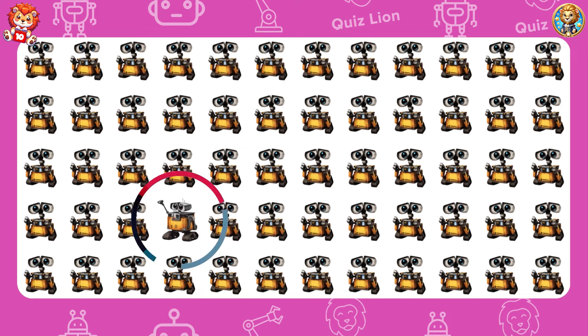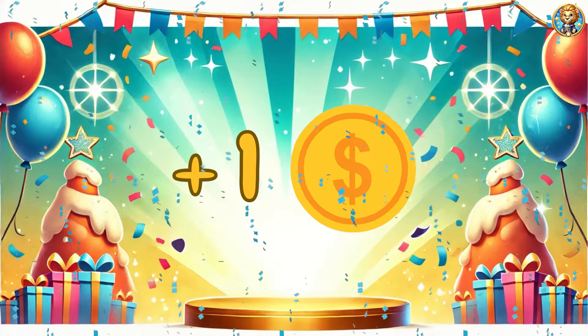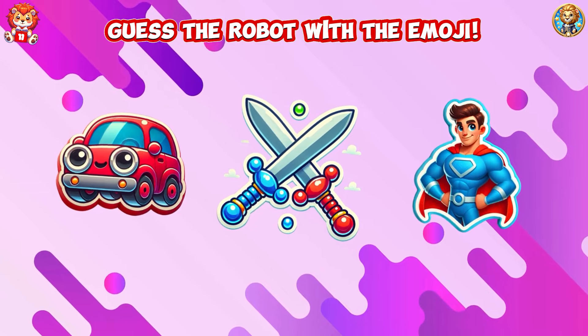Success is built one effort at a time — keep stacking those efforts. Congratulations on completing your first 10 challenges. Wow, you got 10 points! Guess the robot with the emoji.